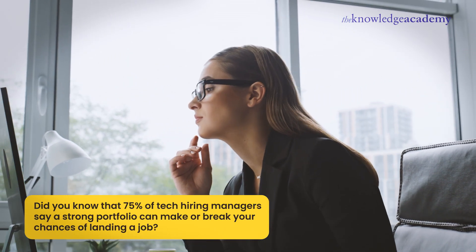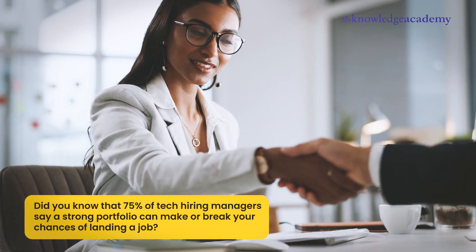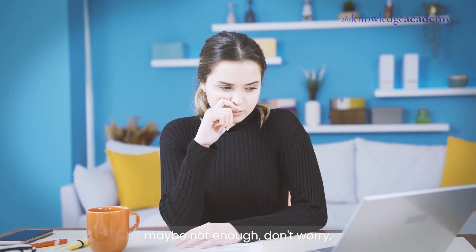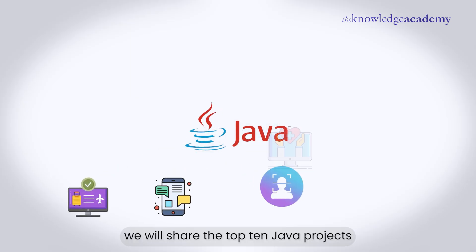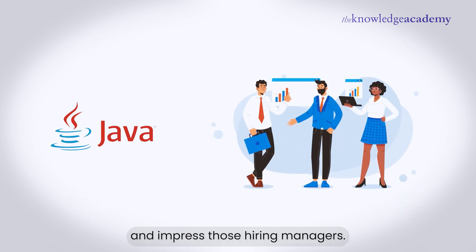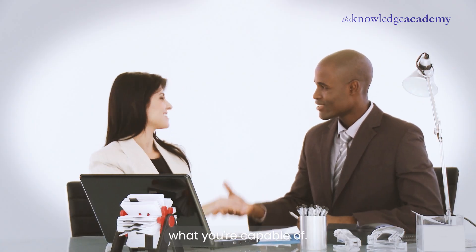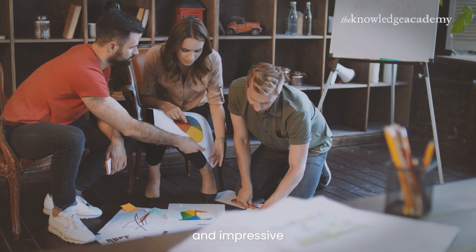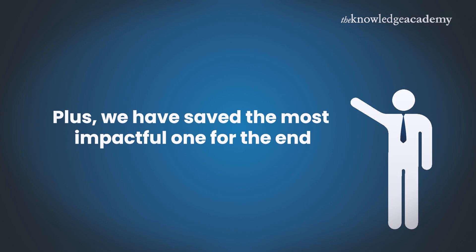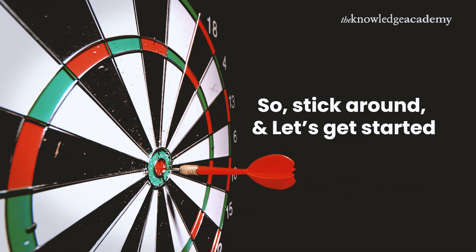Did you know that 75% of tech hiring managers say a strong portfolio can make or break your chances of landing a job? So what's in your portfolio? If you're thinking maybe not enough, don't worry, we've got you covered. In this video, we will share the top 10 Java projects you can build right now to sharpen your skills and impress those hiring managers. Imagine walking into an interview and showing them exactly what you're capable of. These projects are practical, impressive, and best of all, fun to build. We've saved the most impactful one for the end — it's the kind of project that makes recruiters amazed. So stick around and let's get started.